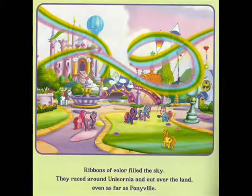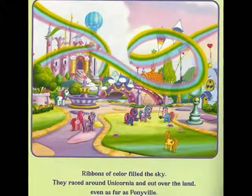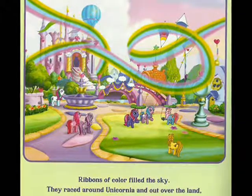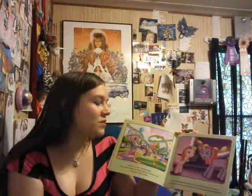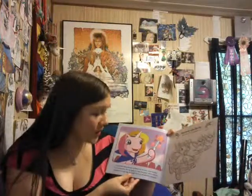It's supposed to be some kind of special celebration day, even in Ponyville — so why do they look so surprised to see a rainbow? I'm assuming that's rainbow physics in this world, because they're made with magic instead of naturally occurring refracted light. Ribbons of color filled the sky — they raced around Unicornia and out over the land, even as far as Ponyville. As all the beautiful colors returned, Cheerily told Rarity, 'You are a true unicorn princess.' Everyone clapped and cheered.